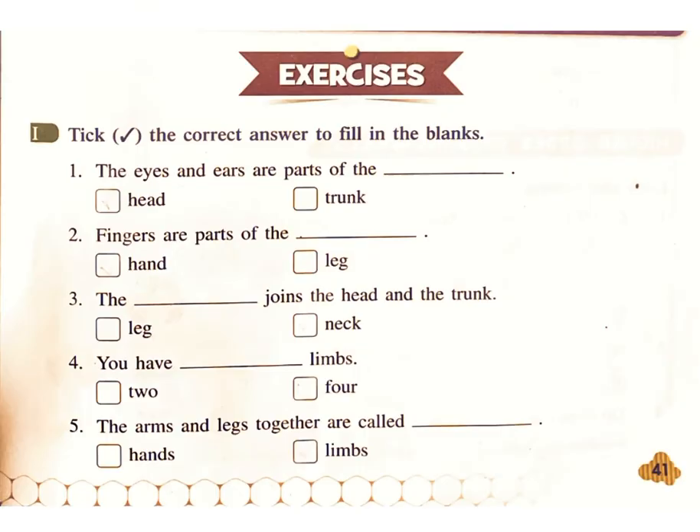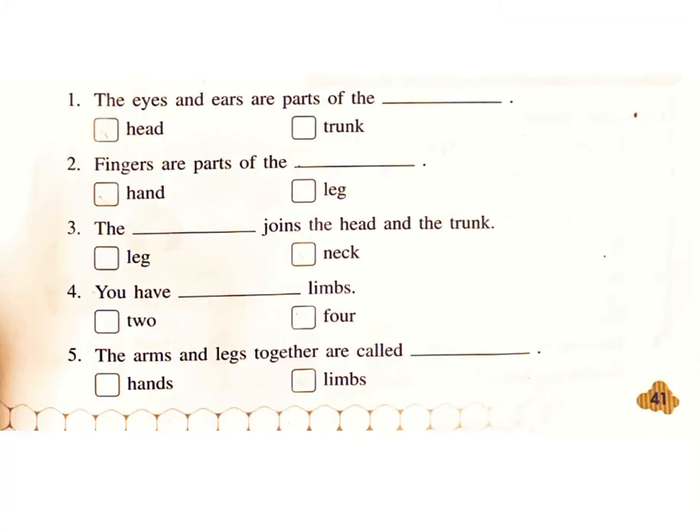Exercises: Take the correct answer to fill in the blanks. One: The eyes and ears are parts of the — Head or Trunk? Answer: Head. Two: Fingers are parts of the — Hand or Leg? Answer: Hand.